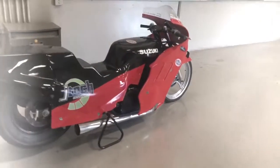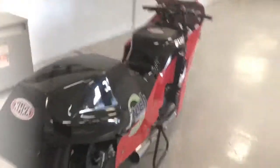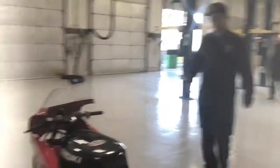We actually got a pretty cool racing motorcycle. This is our NHRA vehicle.